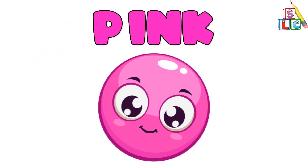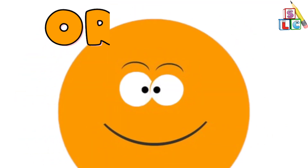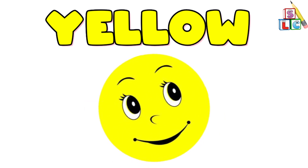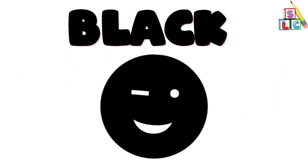Green Circle, Brown Circle, Pink Circle, Orange Circle.